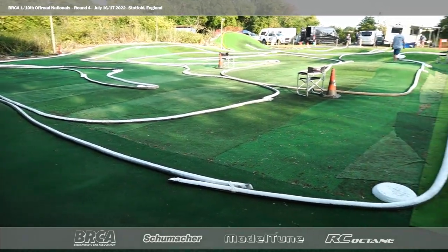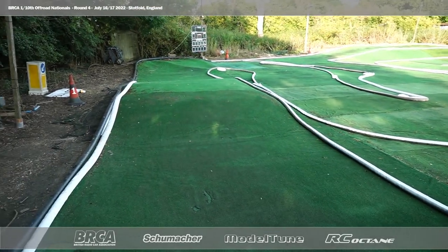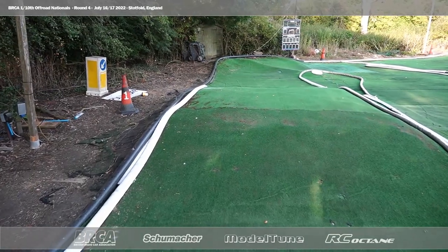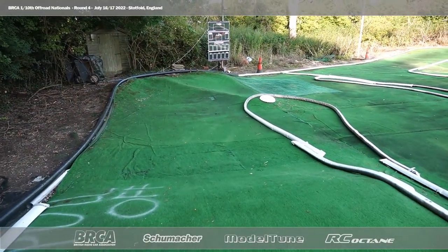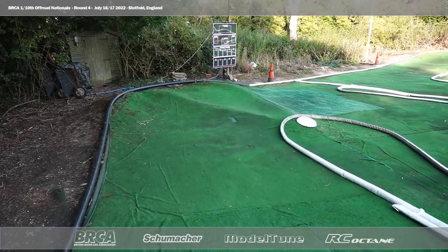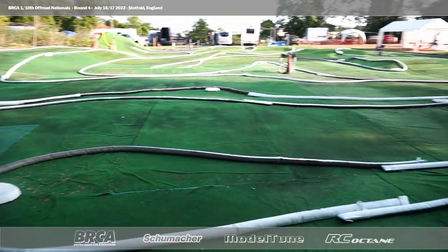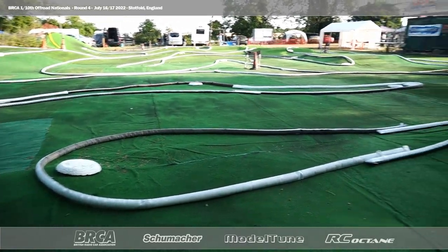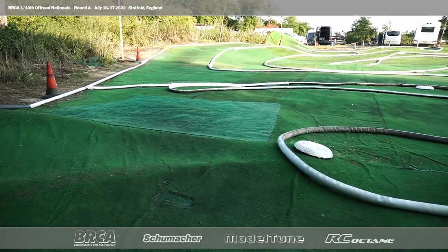This is your first corner for four-wheel drive, and there'll be quite a bit of speed carried here because we are straight into this tabletop. This tabletop does have a significant down-ramp, so it's possible that some drivers will be hitting the down-ramp and just sprinting up to this first corner. And it's also possible that some people are going to hit it absolutely flat out and try to land it at the apex.